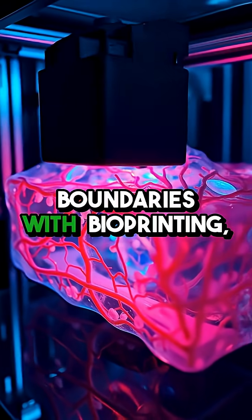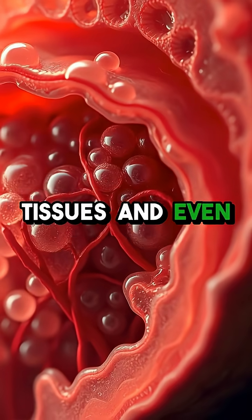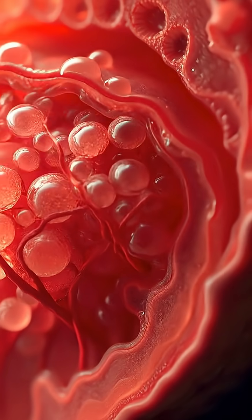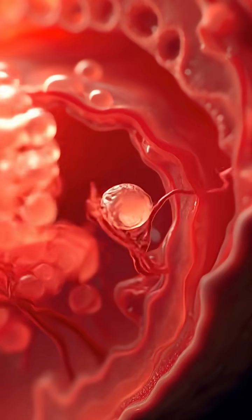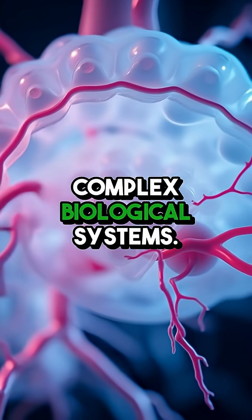Scientists are pushing boundaries with bioprinting, using multiple materials to create living tissues and even functional organ structures. We're talking about layers of cells, blood vessels, and support materials printed together to form complex biological systems.